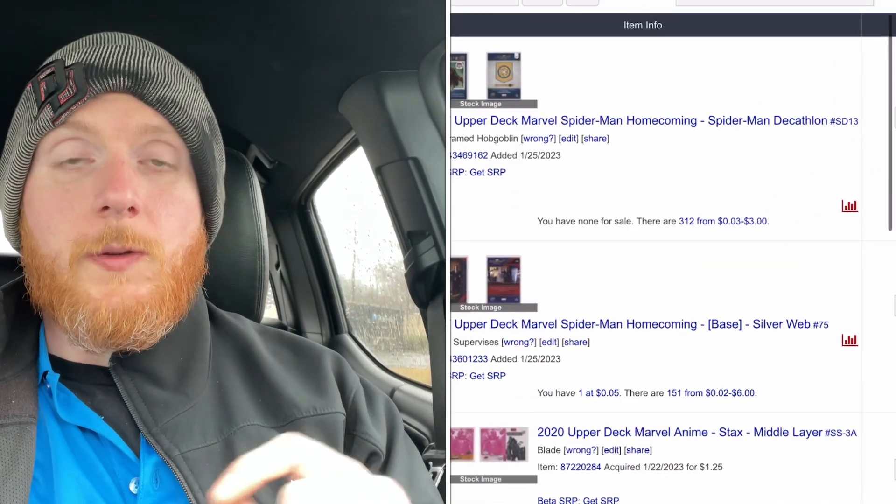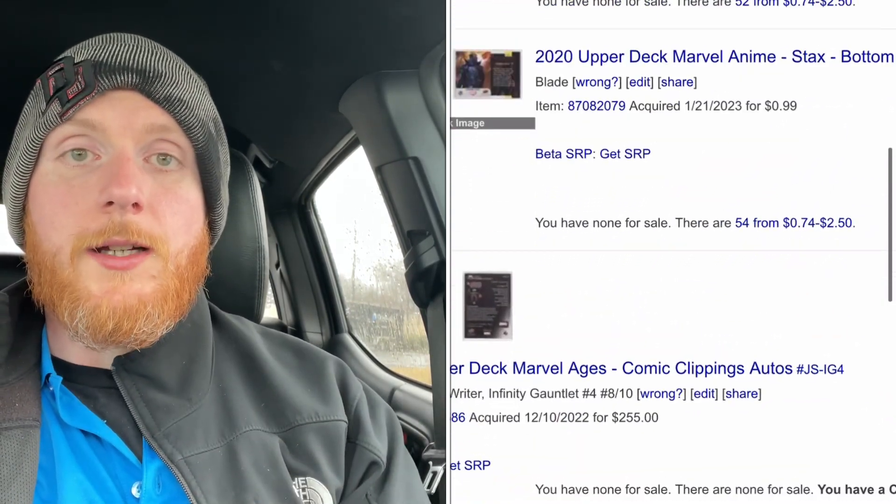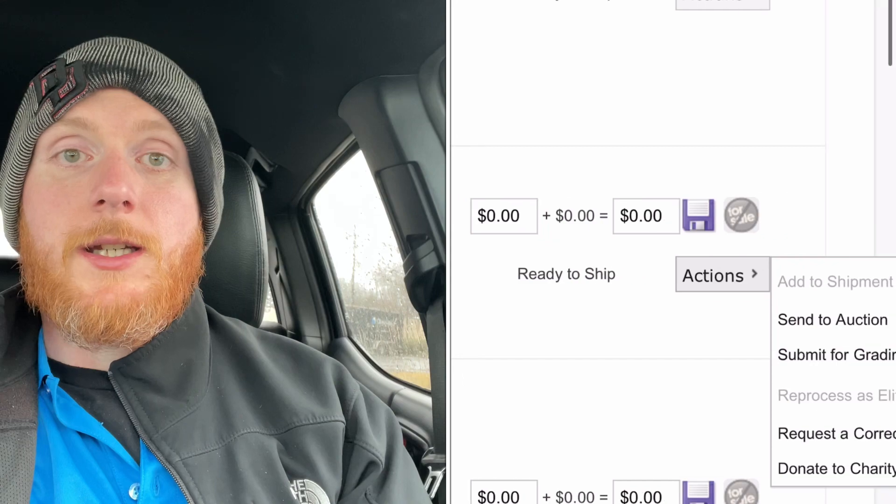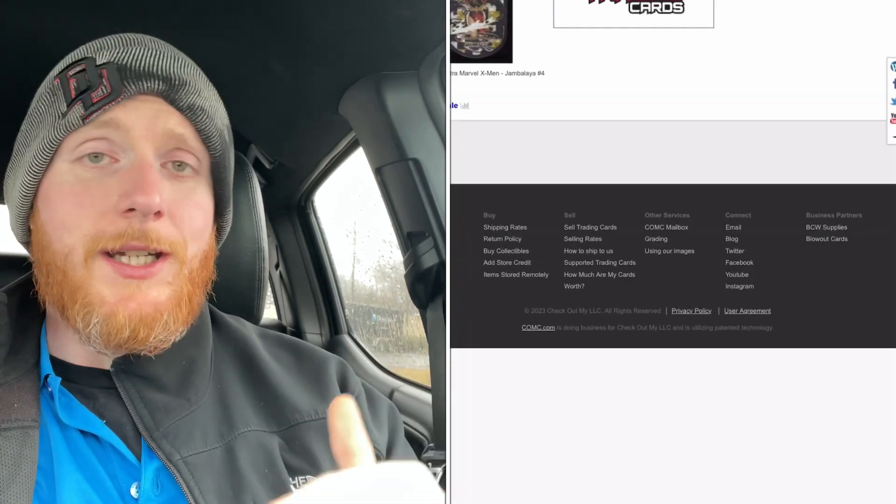The only downside, comparing the two: when you submit through CGC directly, you have access to the whole status as things are being developed — whenever the cards get received and checked in, you can follow up and see what stage of grading they're in. When the cards are graded, you'll have access to grades before you receive them. With ComSea, to my knowledge, you won't be receiving any updates. When you hit submit, you're going to be in the dark for probably 10-13-14 weeks, whatever the turnaround time is for your cards, and you're not going to know those grades until it's back in your ComSea account. If it's a card you're not banking on, you'll be fine.